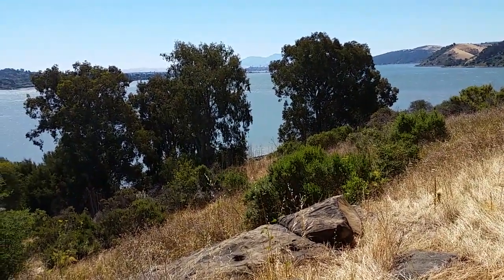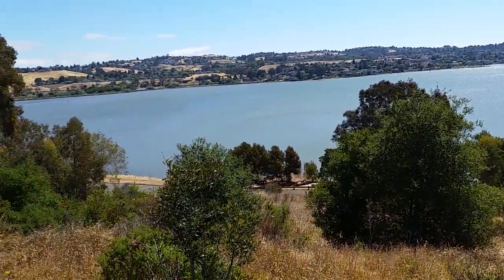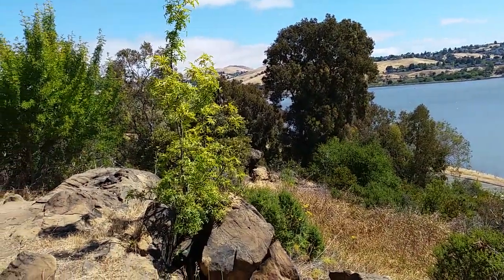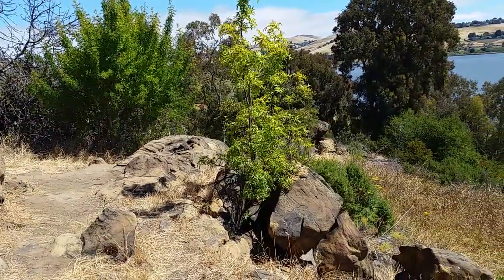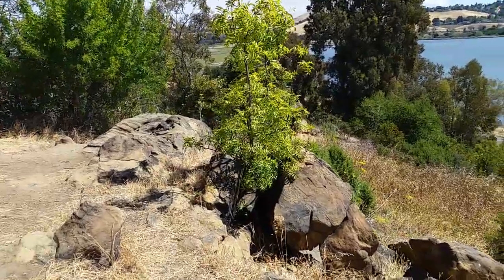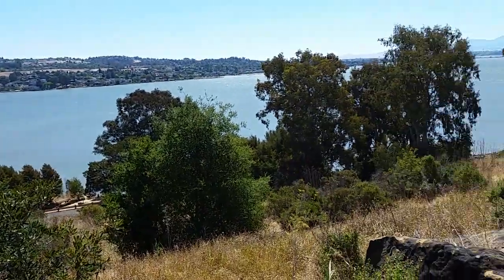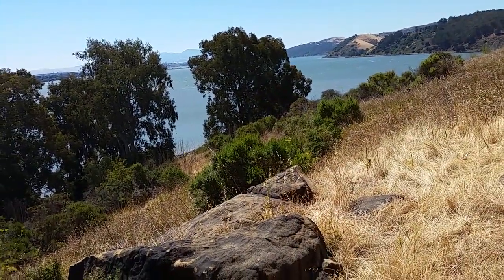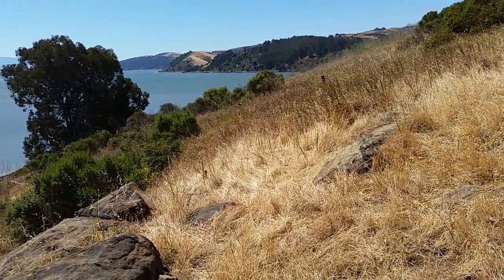I didn't realize the view up here would be so great. I was actually going to start a video earlier but I wasn't sure where I was, so I didn't start it and I don't have the sign that's at the entrance of the park. Maybe I can get that on the way out. Anyway, it's a pretty little hill that I've climbed up here to grab this geocache with a great view, and I'll start the video now and kind of go backwards the way I came in.